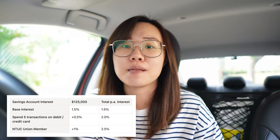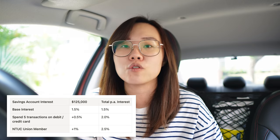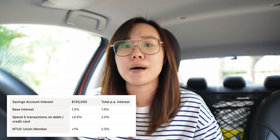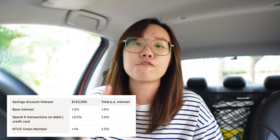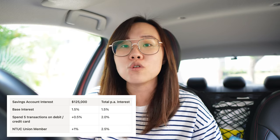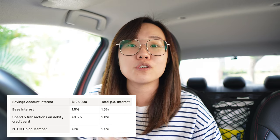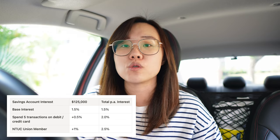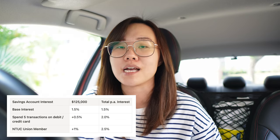How does the savings account work? You get 1.5% in base interest — not doing anything, just put your money there and you get 1.5% per annum for up to $125,000. If you make 5 transactions on the TrustBank debit or credit card, you get an additional 0.5%, making it 2% already. With the NTUC union membership, they give you an additional 0.5% as well, so that brings it to 2.5% on your first $125,000 in that savings account.